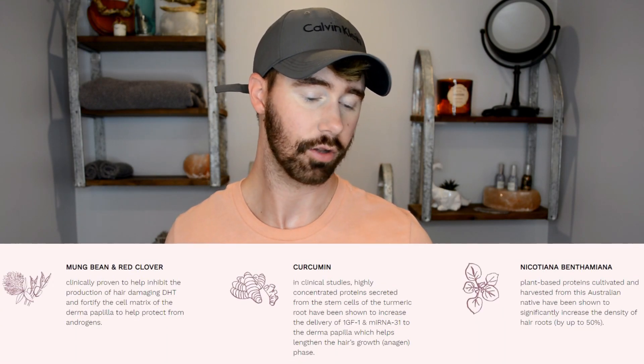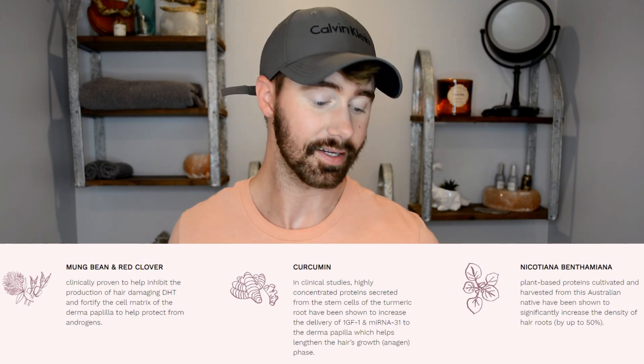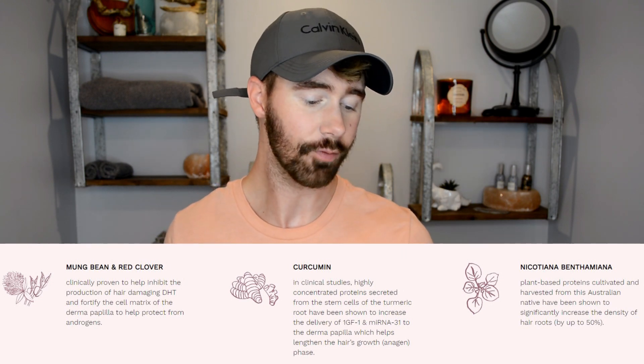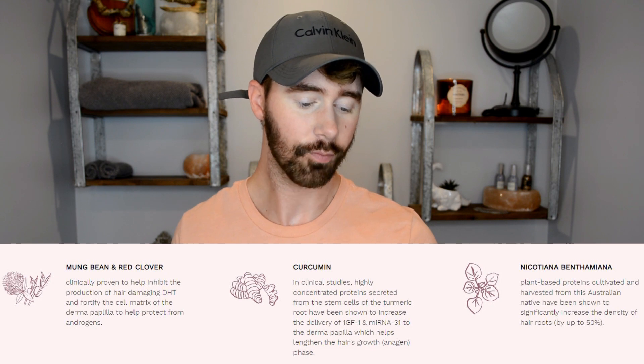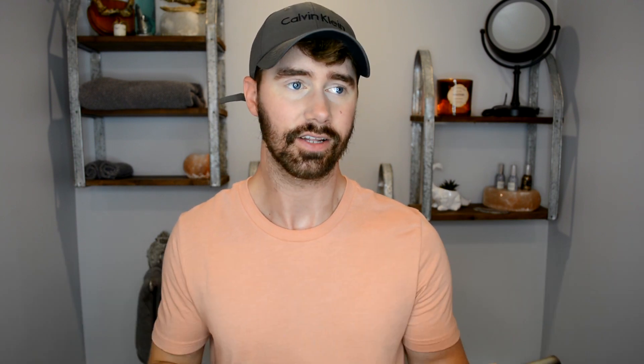As far as the ingredients go, there are quite a bit of ingredients in this — all natural, of course. I'm not going to read the list because there's a lot. The website does provide a great description of each ingredient and also the activities. What I found really cool is it has the natural activities listed and what they exactly do. One of the activities is mung bean and red clover. It's clinically proven to help inhibit the production of hair-damaging DHT and fortify the cell matrix of the dermal papilla to help protect from androgens. Now that sounds very scientific — I'm not really educated too much in all of that, but what I do know is it's natural and it does work.